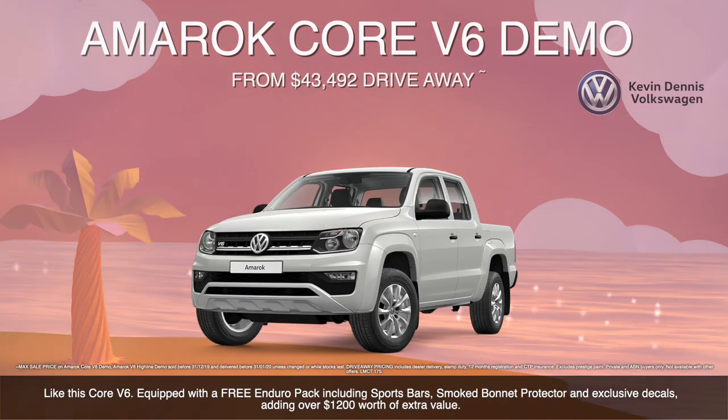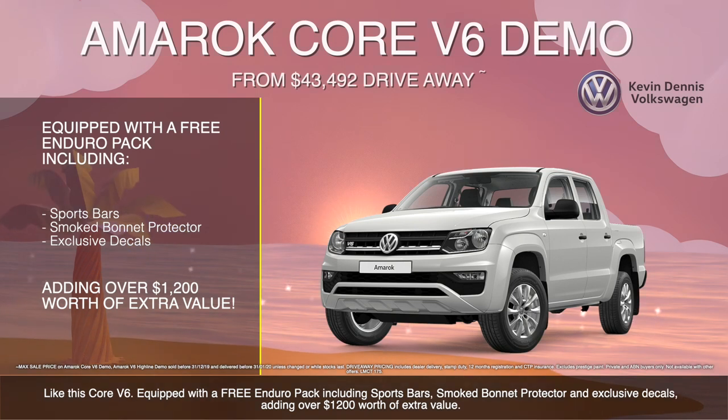Like this Core V6 equipped with a free Enduro Pack including sports bars, smoke bonnet protector and exclusive decals, adding over $1,200 worth of extra value.